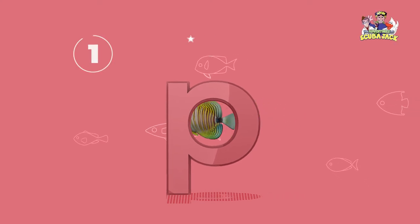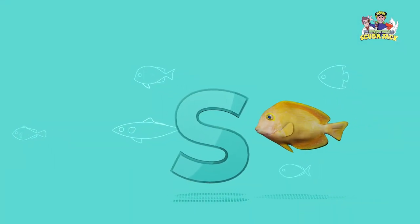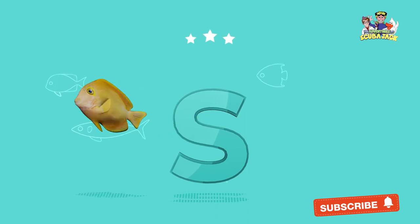What letter is this? That's right, it's a P. Yay! What letter is this? That's right, it's an S. Yay!